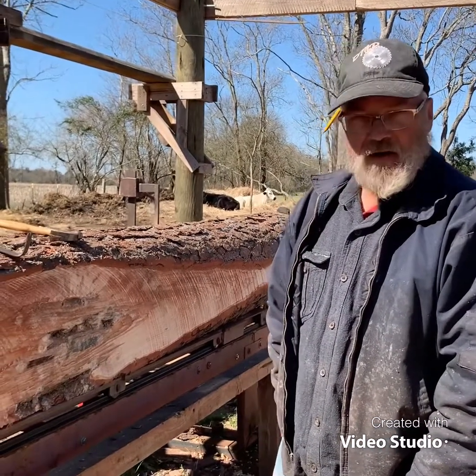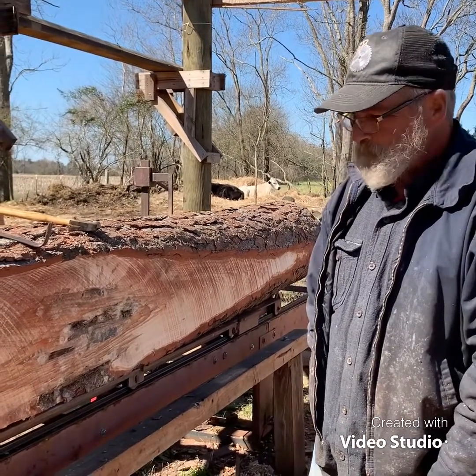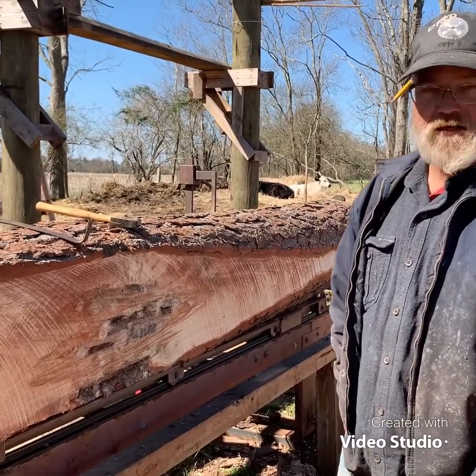Hi, Dave McGuire with McGuire & Sons Sawmill. Yup, everything I do is twice the hard way.